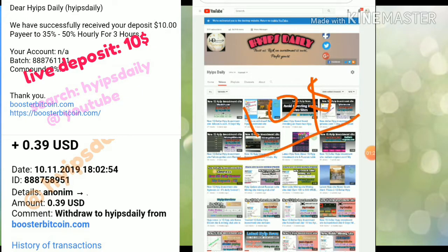I'm also going to try to make a withdrawal of 10 cents from this site, to show you how to get started and how to make a deposit. Please watch this video until the end.